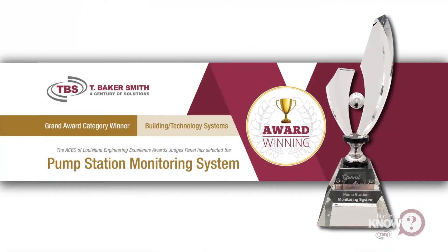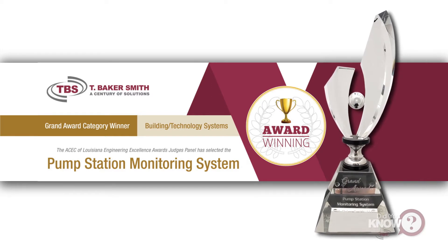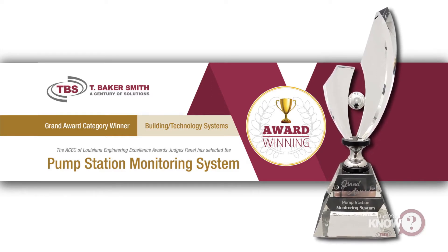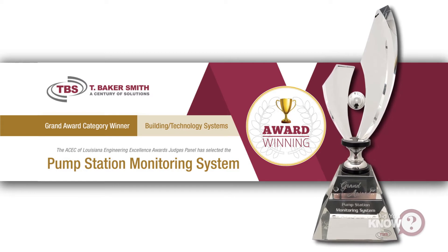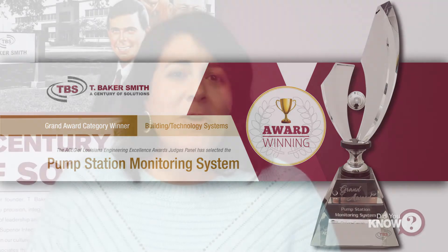TBS is proud to announce that the pump station monitoring system project won the 2019 Engineering Excellence Grand Award from the American Council of Engineering Companies of Louisiana, known as ACEC Louisiana.